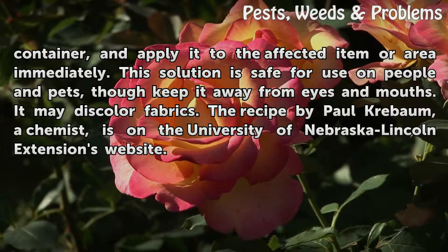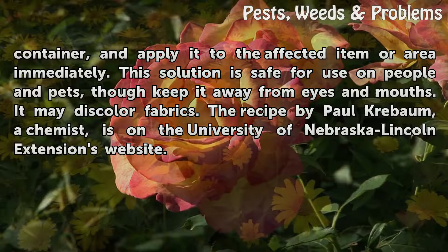It may discolor fabrics. The recipe by Paul Krebaum, a chemist, is on the University of Nebraska-Lincoln Extension's website.